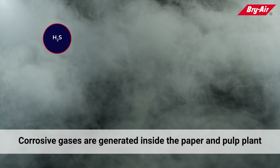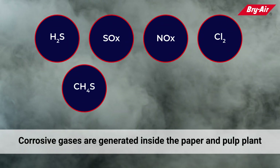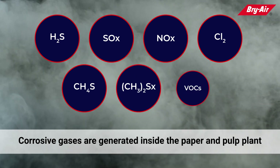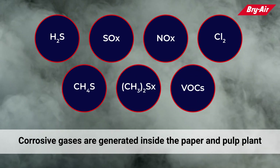Corrosive gases such as hydrogen sulfide, sulfur oxides, nitrogen oxides, chlorine, methyl mercaptan, dimethyl sulfides, and other VOCs are generated inside the paper and pulp plant, causing electronic corrosion.